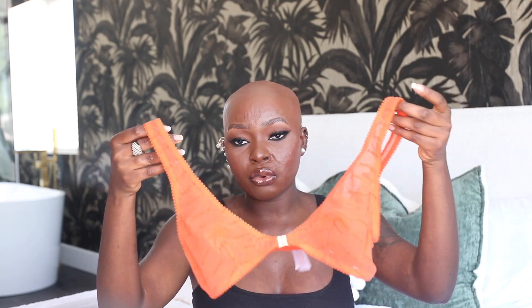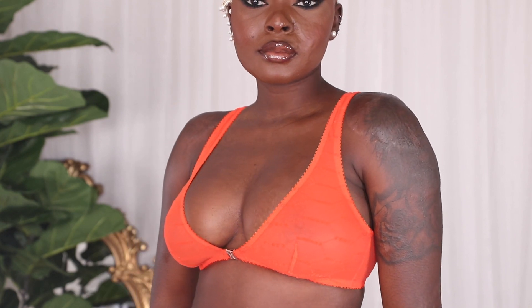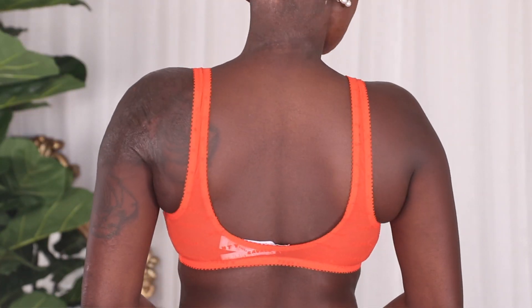The first piece is the Flock Logo Bralette in Spicy Red. I really love bralettes — they're my comfort zone when it comes to support, and they're just so cute. You can wear them out, maybe throw a cardigan over it, especially on a hot day. This is in a size small. The regular price is $34, but with the VIP membership you get it for $26.